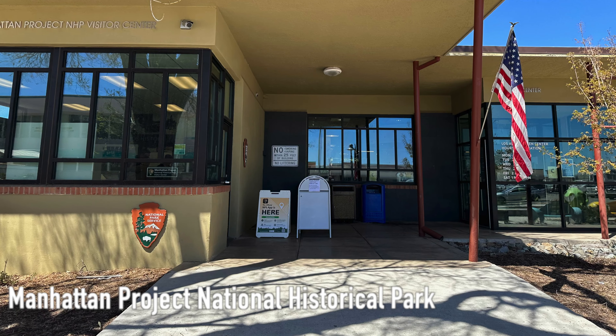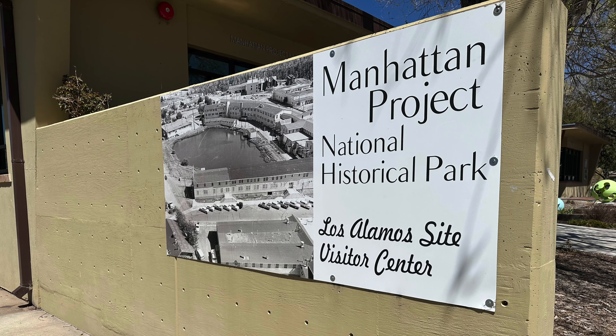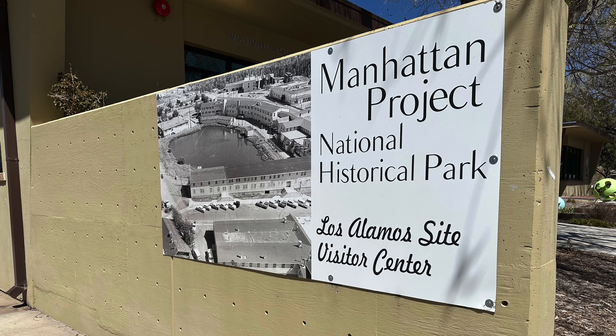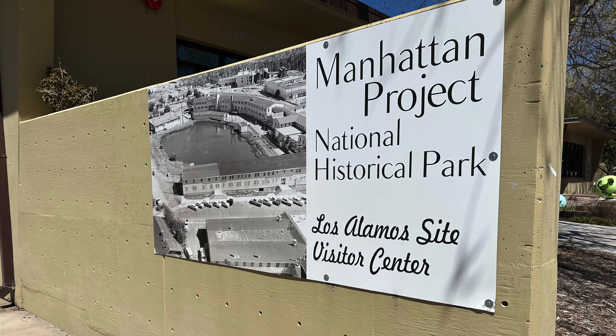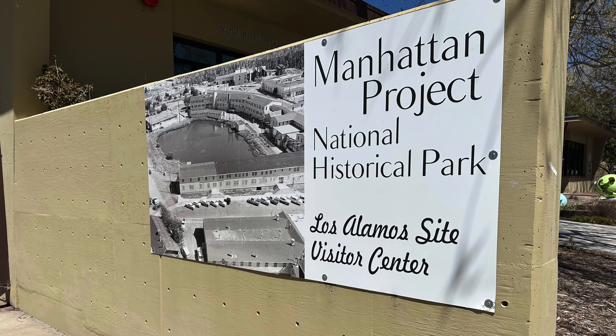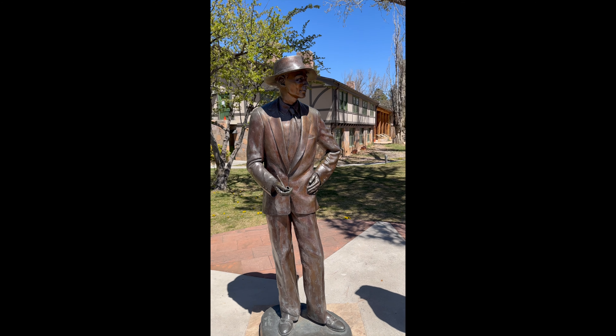Manhattan Project National Historical Park is a collection of different historical buildings and grounds clustered together in the heart of Los Alamos. You can visit the Manhattan Project National Historical Park Visitor Center to get your day started and plot out your next move. It's a very compact visitor center, but there are some helpful rangers in there and you can always get your national park passport stamped.